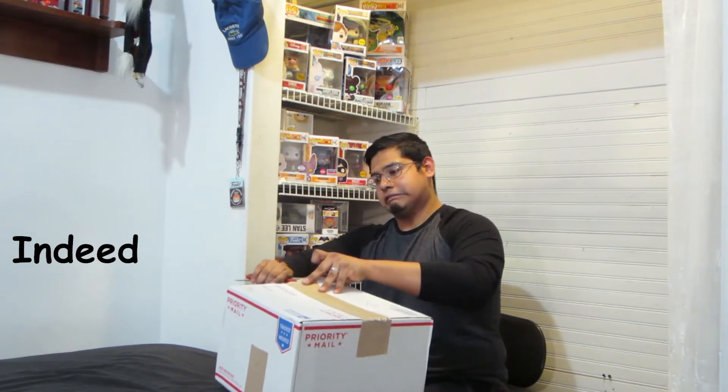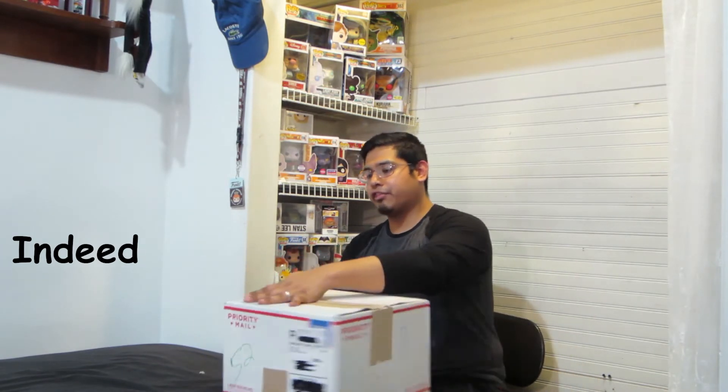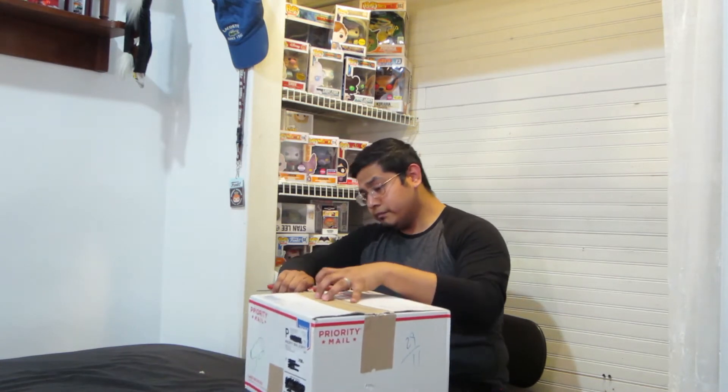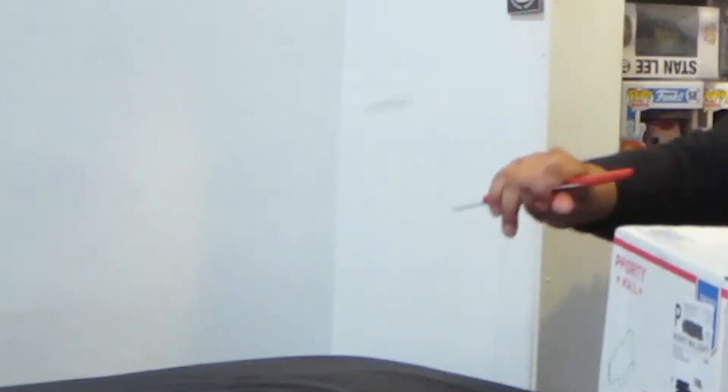I know this video is going to be posted up a little bit after Easter, probably about a month after. But it's based on how I get the boxes.